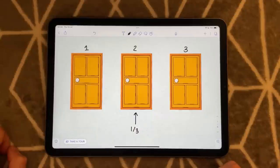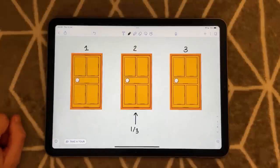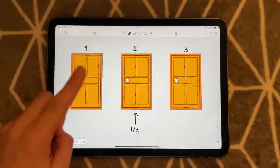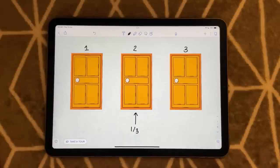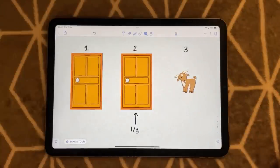Here is where a little bit of a twist comes into play. I, as the host, know what is behind all three doors — I know where the car is. So after you have made your selection, I say to you: I'm going to show you what is behind one of these doors. And I'm going to show you that behind door three is a goat.